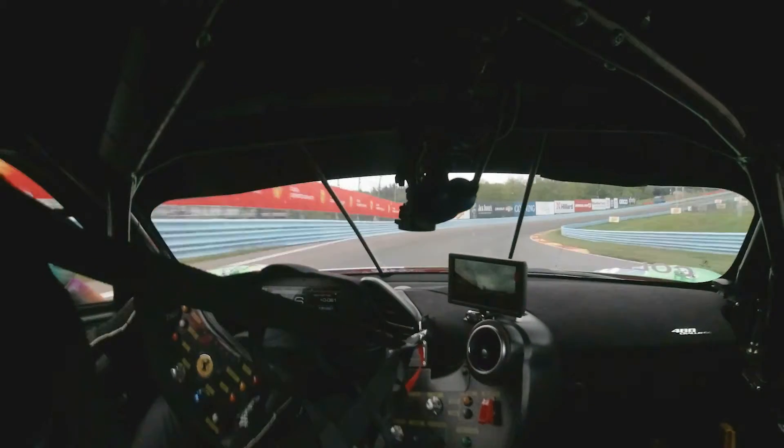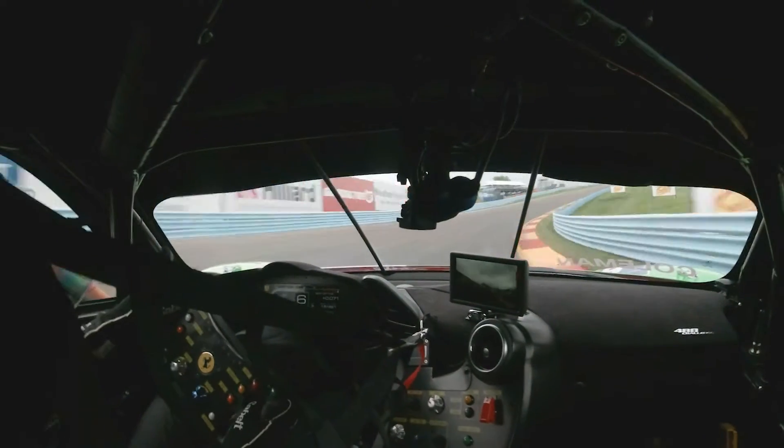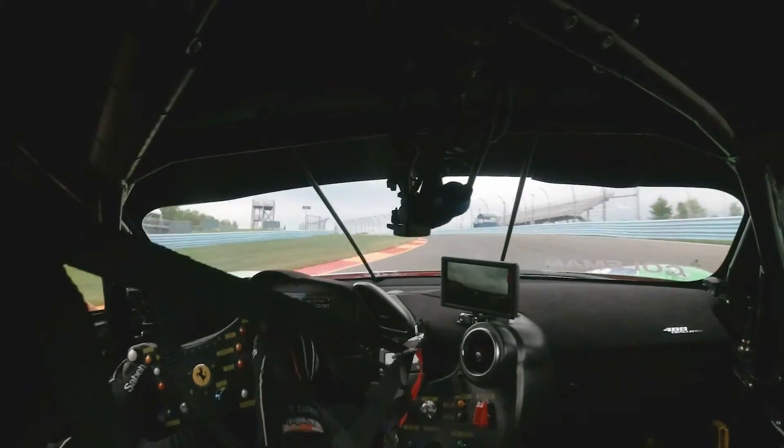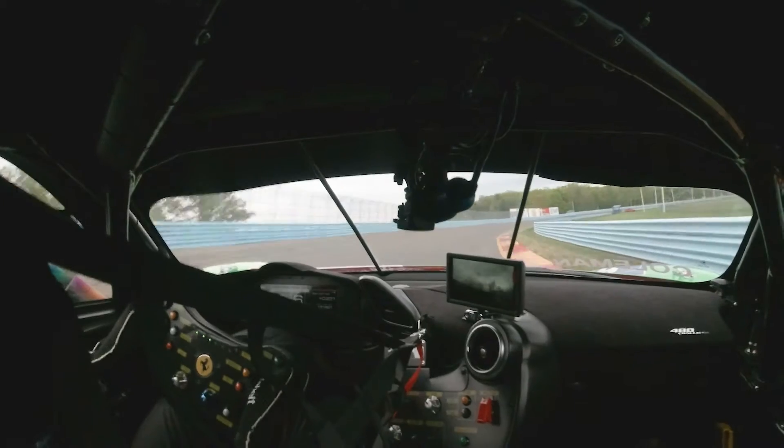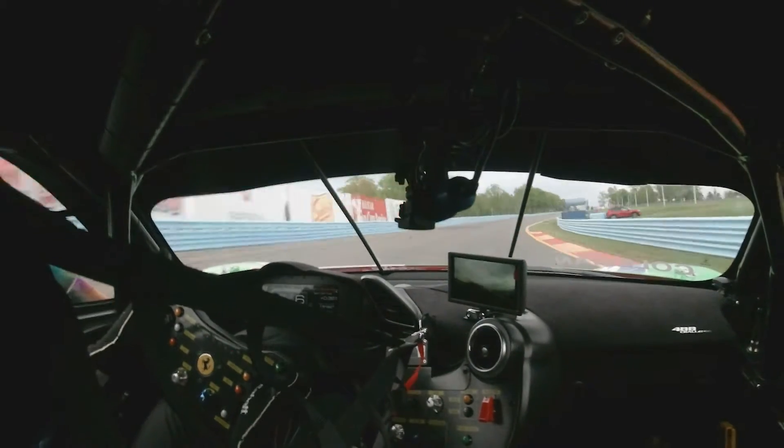You're up to fifth gear, going into sixth gear as you start the S's. You want to be down to the inside as much as possible, flat going up the hill. This is one of the longest straightaways, so you want to grab as much speed as possible. This is where you can make up time and potentially pass a competitor along the way.